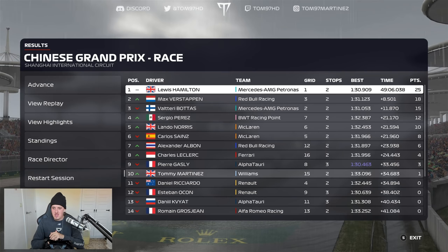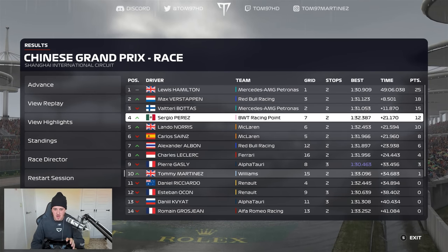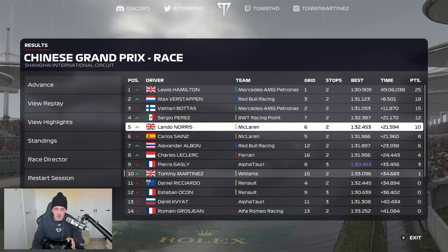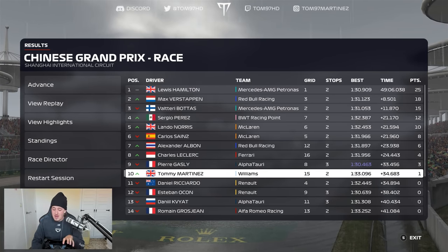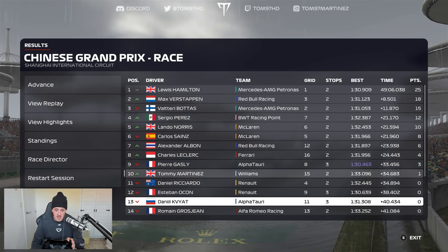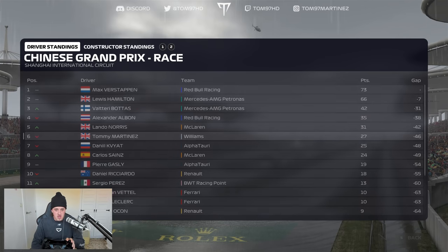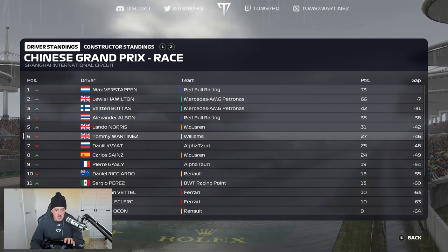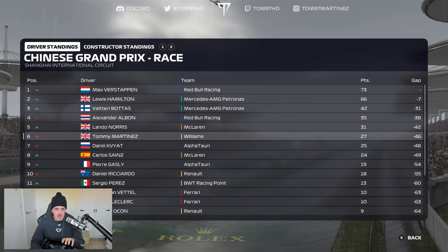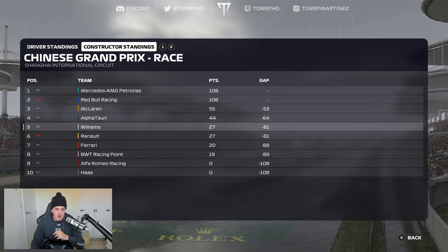That's it for the race here today. Hamilton takes the win, Verstappen second, Bottas P3. Perez P4 for Racing Point ahead of Lando and Carlos for McLaren. Albon P7 in the second Red Bull ahead of Leclerc in the first Ferrari. Gasly P9 with the fastest lap and we finish P10. Missing out on points: both Renault Alpines — Ricciardo and Ocon — then Kvyat, Grosjean, Magnussen, Russell P16, Giovinazzi, Matsushita, Vettel, and Stroll retire. After four rounds we're sixth in the Drivers' Championship with Verstappen leading by seven points, and fifth in the Constructors.